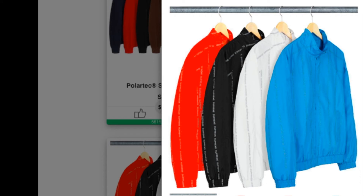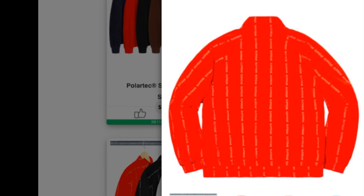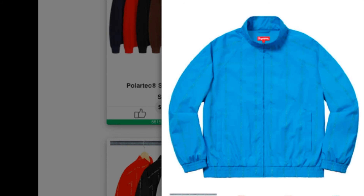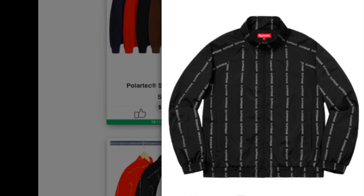This is a Reflective Text Track Jacket — water resistant poly with mesh and taffeta lining, full zip closure with zip hand pockets at lower front, and reflective jacquard logo pattern. You have four colors to choose from — there's baby blue, white, and black. This one is retail for $198.